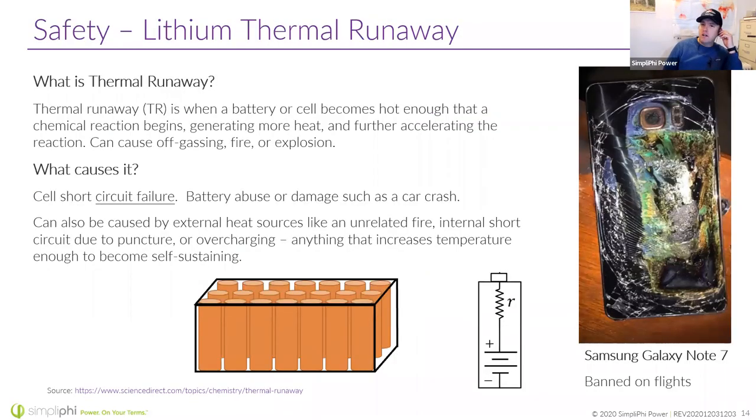What is thermal runaway? Essentially, it's when an element becomes so hot that a chemical reaction begins to generate more heat and further accelerates that reaction, usually creating off-gassing, a fire, or even an explosion. What causes it? Usually a short circuit — if you puncture a pouch cell, you're puncturing between some of the layers causing a short circuit. External heat sources can also cause uncontrolled thermal runaway spreading from cell to cell.